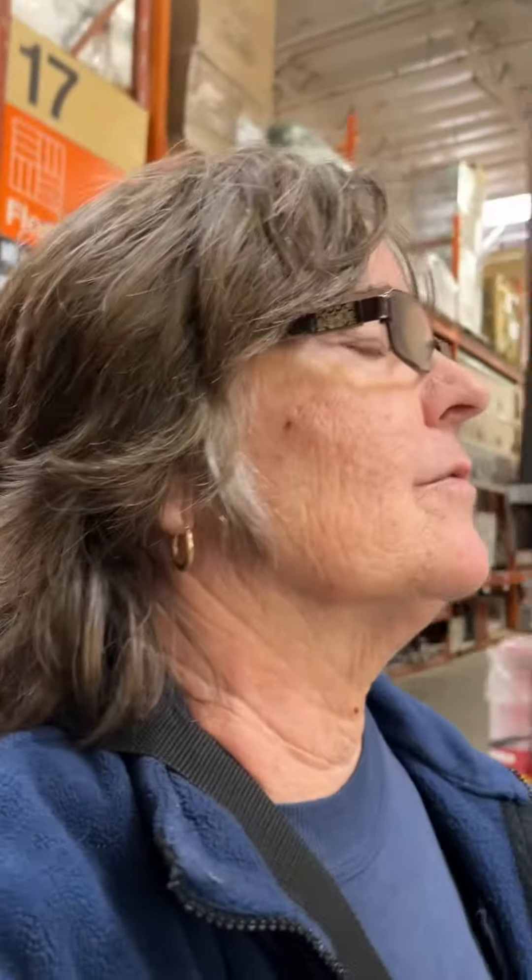Hi everybody. Lois Threlpel here, Ladies of Justice League. We are at the Home Depot getting some slats for the blinds, some replacement slats, as well as looking for a replacement mailbox lock, because apparently that got messed up. And Home Depot has everything.